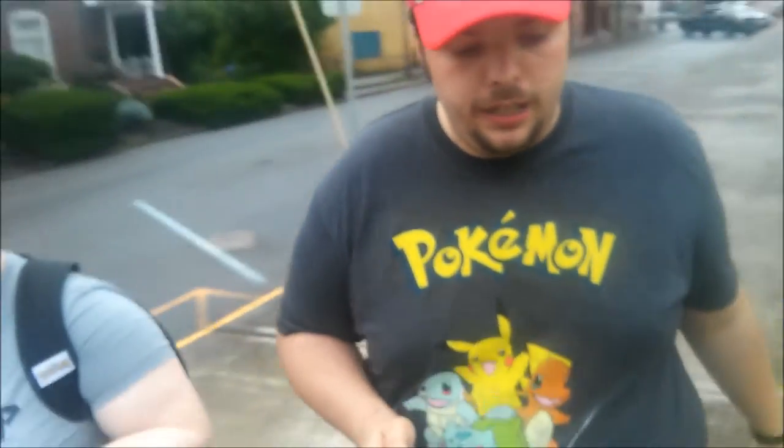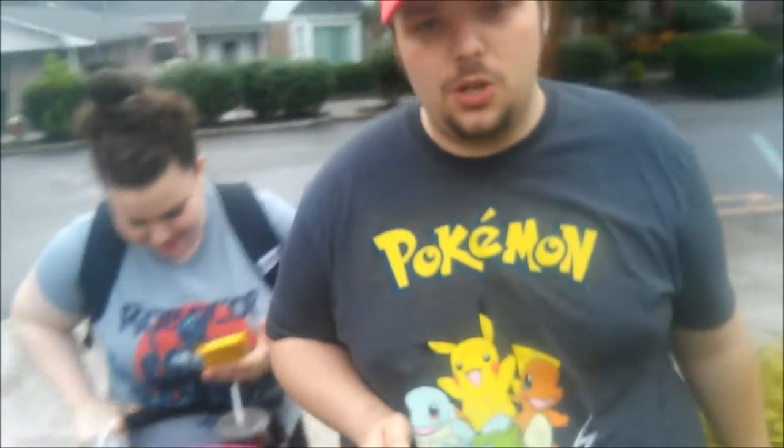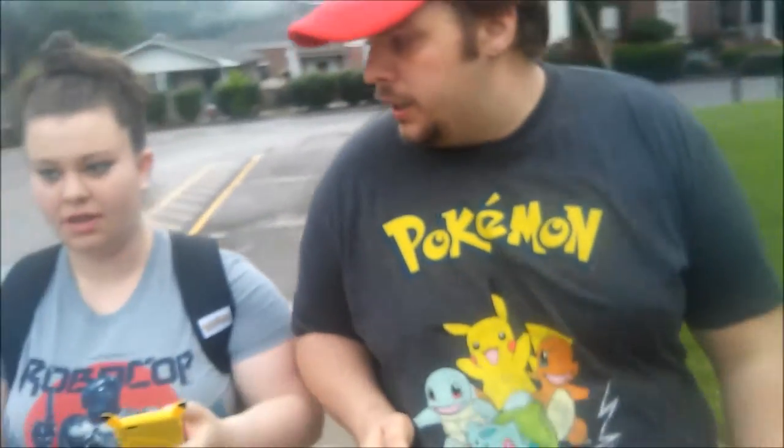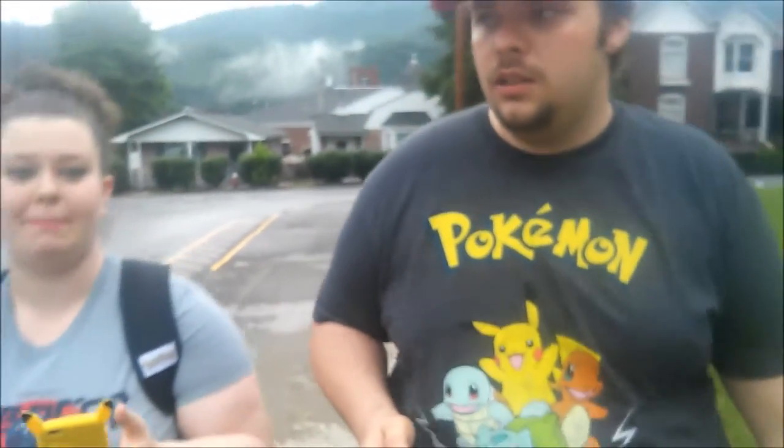What we encountered in Hinton is churches. Pretty much every church that was older and brick had a portal in Ingress. And what we also encountered was the clock — the First Century Bank clock. It's a clock that's been here since the town was built, basically.